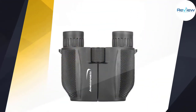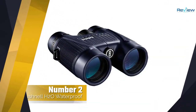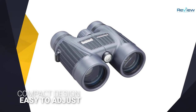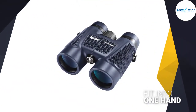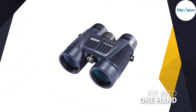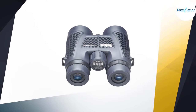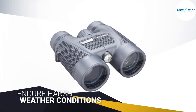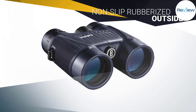Number two: Bushnell H2O Waterproof Binocular. The Bushnell H2O waterproof compact roof prism binoculars are some of the best compact binoculars. They have a compact design that has aged well over the decades since it was introduced. They are lightweight and practically fit into one hand. They are easy to adjust even by people with smaller hands and fingers. They are also designed to endure harsh weather conditions and have a non-slip rubberized exterior to make sure they don't slip out of your hands when wet.